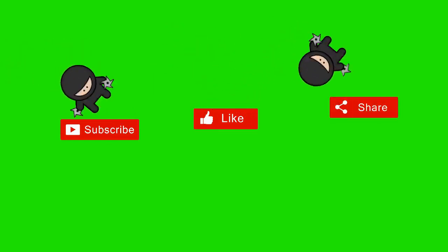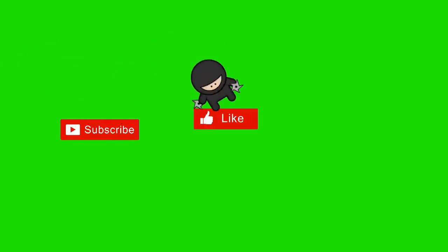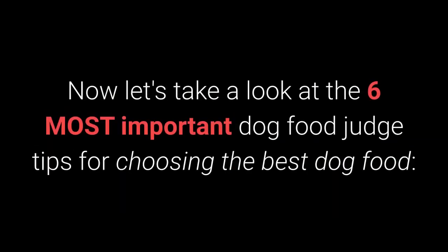Before we get on with the list, if you're a new visitor to the channel and you happen to enjoy the video, I invite you to subscribe and tell other pet lovers to do the same. Now let's take a look at the 6 most important dog food tips for choosing the best dog food.